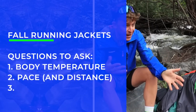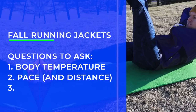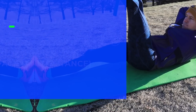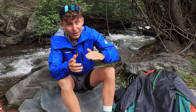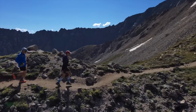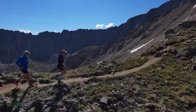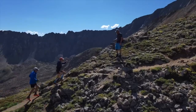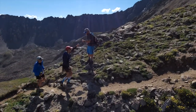Next point: what's the pace you're running? Are you running fast or slower? Easy day, hard day, threshold day, vertical day? As you rise up in elevation, that can really impact the temperature you're running in. So keep that in mind in the fall and autumn months as far as the temperature you might experience on a trail run.